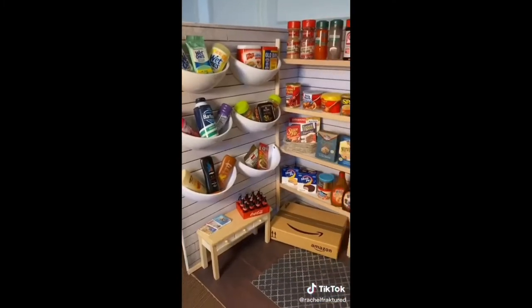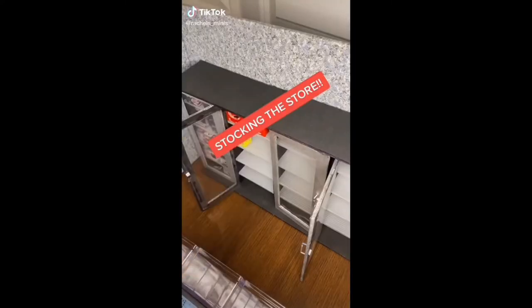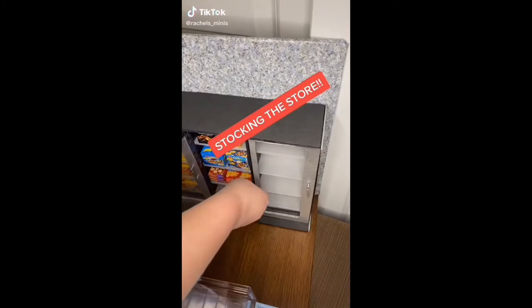We are all stocked and ready to go. Welcome back guys, let's go ahead and stock the new grocery store.